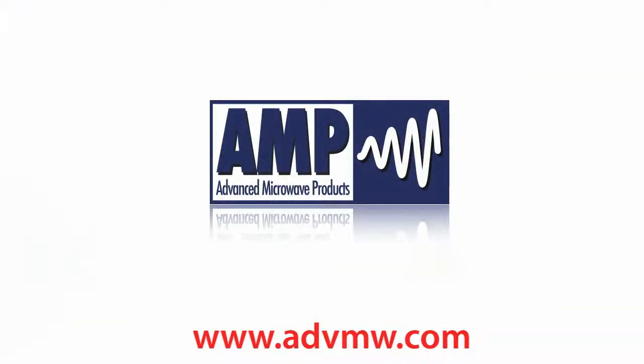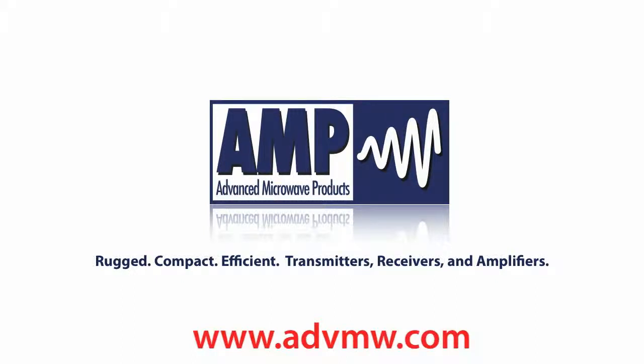Advanced Microwave Products: rugged, compact, efficient transmitters, receivers, and amplifiers.